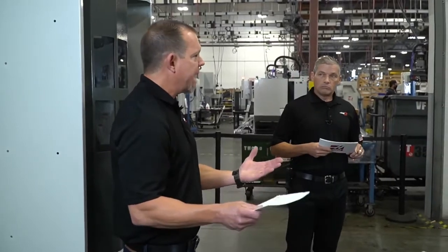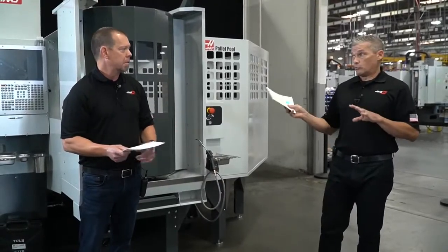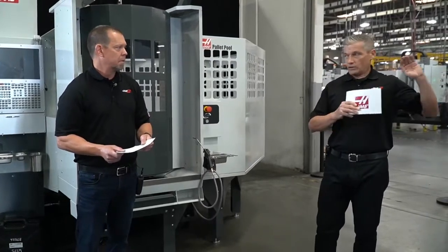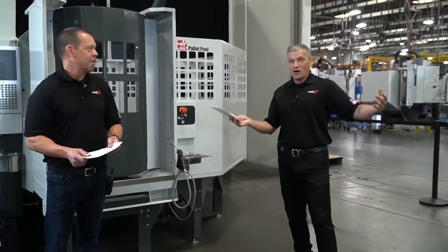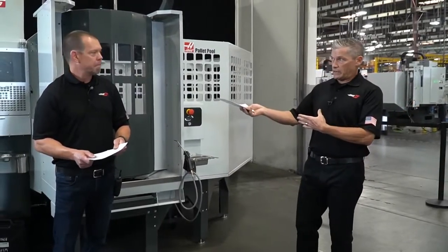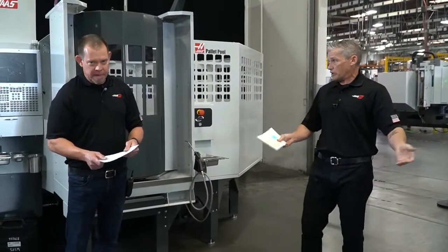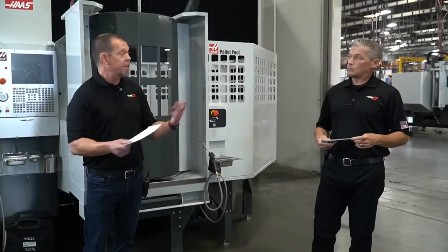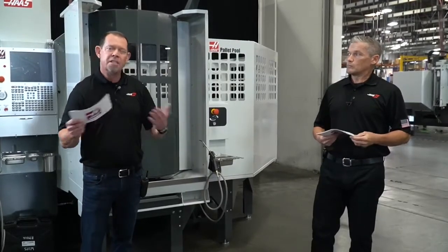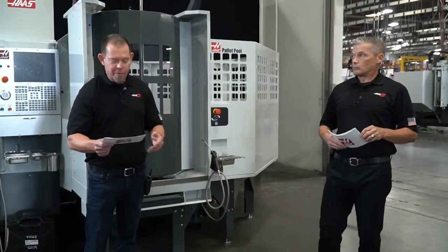Come back at noon Pacific, 3 Eastern for the second live session. Today we're going to look at a much-anticipated machine — Haas's interpretation of a mill-turn — and then Brian and Cory will be looking at an APL fitted to a UMC 500. If you saw the auto parts loader presentation Andrew Milton did on Monday, this one will be a little different, so stick around and watch.